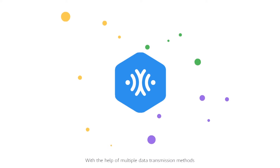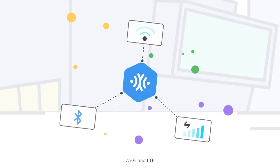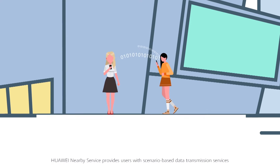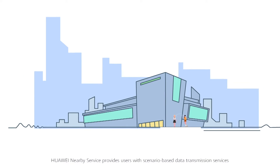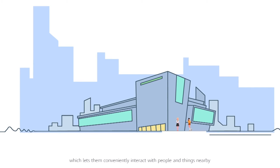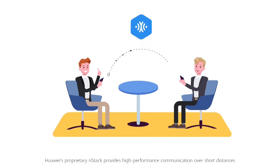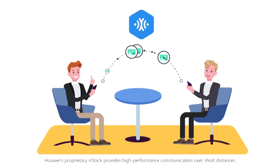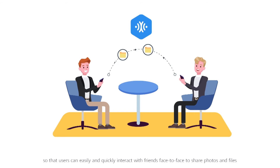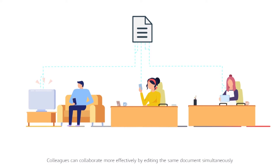With the help of multiple data transmission methods such as Bluetooth, Wi-Fi, and LTE, Huawei Nearby Service provides users with scenario-based data transmission services, which lets them conveniently interact with people and things nearby. Nearby Service helps you bring users closer together. Huawei's proprietary nStack provides high-performance communication over short distances so that users can easily and quickly interact with friends face-to-face to share photos and files. Colleagues can collaborate more effectively by editing the same document simultaneously.